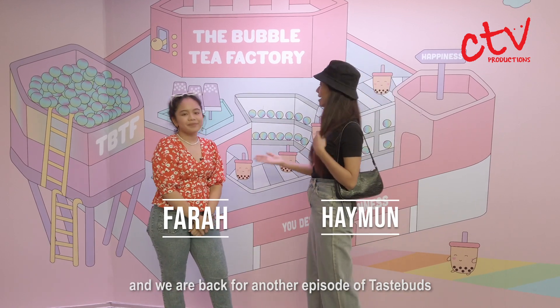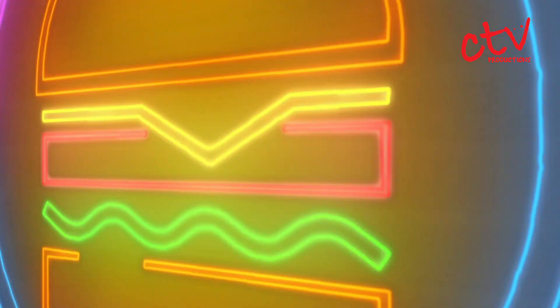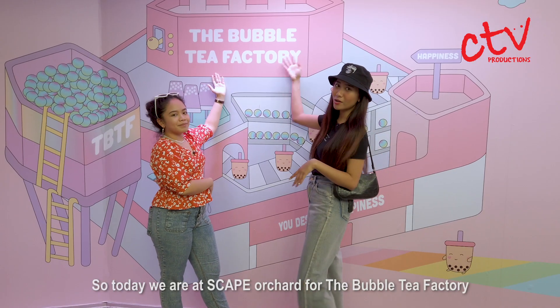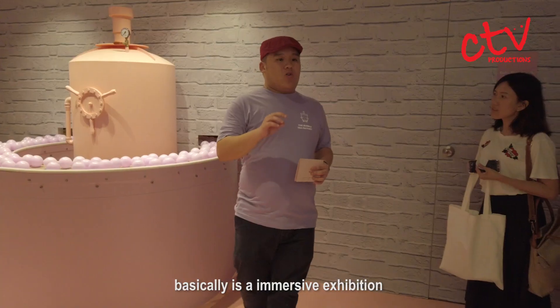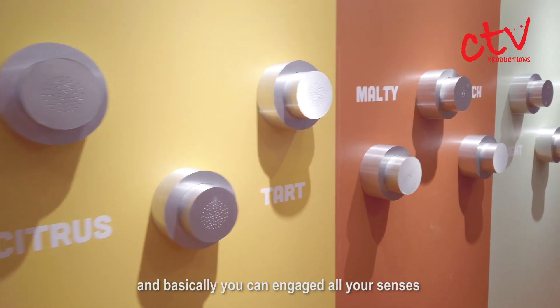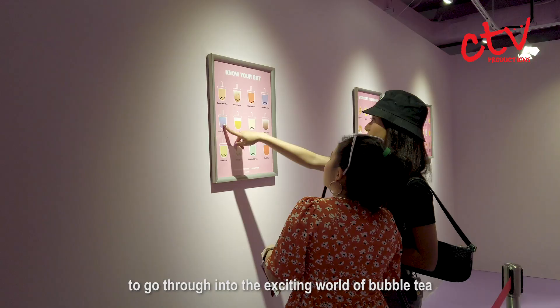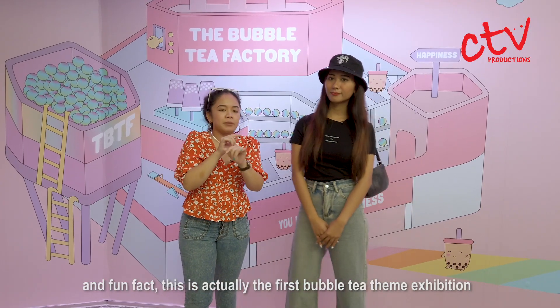Hi guys, my name is Heyman and this is Farah, and we are back for another episode of Chase Buds. Today we are at Escape Orchard for the Bubble Tea Factory. The Bubble Tea Factory exhibition is basically an immersive exhibition that is bubble tea themed, where you can engage all your senses to enter an exciting world of bubble tea. Fun fact: this is actually the first bubble tea themed exhibition in Singapore.